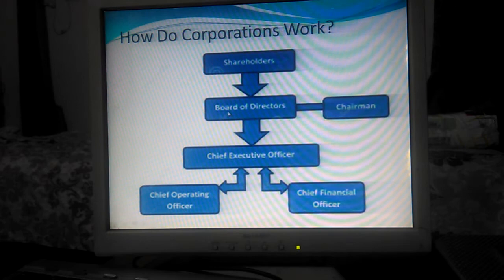How does a Corporation work? Corporations are governed by what is called a board of directors. Shareholders choose the board of directors and the chairman of the board. The board of directors then chooses the Chief Executive Officer (CEO), Chief Operating Officer, and Chief Financial Officer. These officers depend on the board of directors.